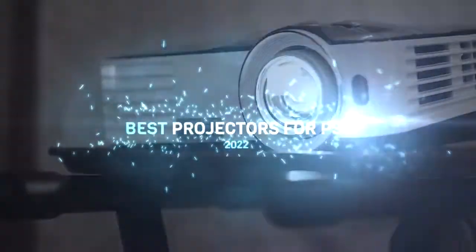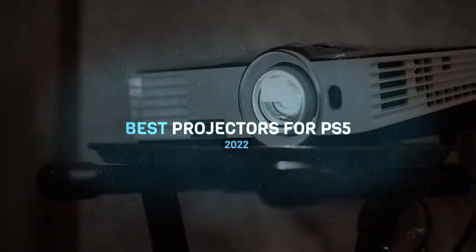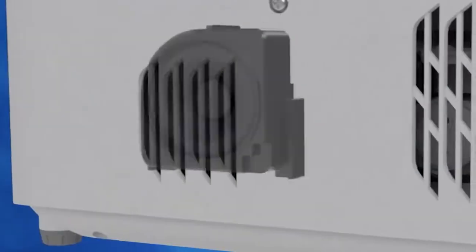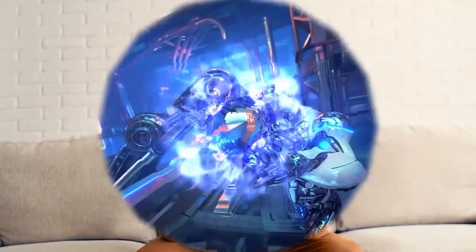Hi everyone! This video is made to help you find the perfect projector for PS5 gaming by providing a list of great projectors that will provide an excellent experience when playing PS5 games in your living room. To see the most up-to-date prices and find out more information about these projectors, you can check out the links in the description below. Let's get started!